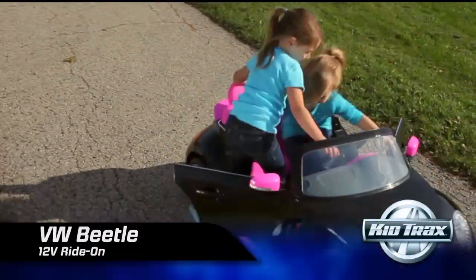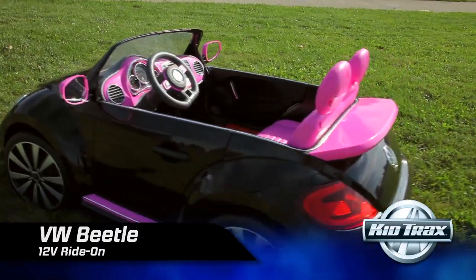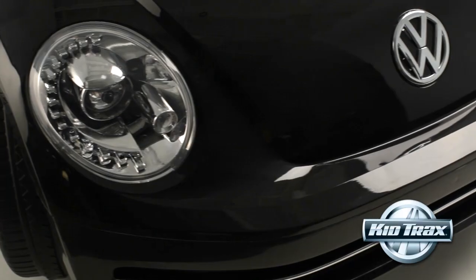Cruise around the neighborhood in this top-down, fun-in-the-sun ride. The new Volkswagen Beetle by Kidtrax. This iconic 12-volt convertible has real car features for real car play.